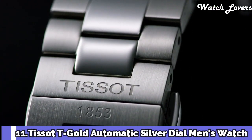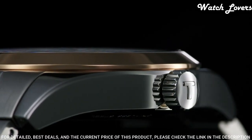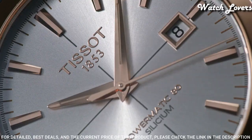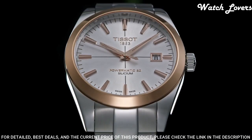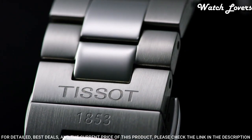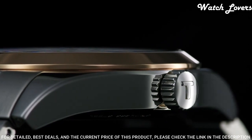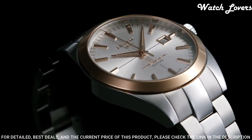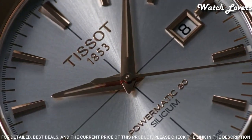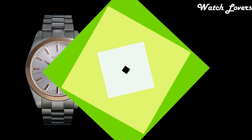Number 11. Tissot T-Gold Automatic Silver Dial Men's Watch. Stainless Steel Case with a Stainless Steel Bracelet. Fixed 18-Karat Rose Gold Bezel. Silver Dial with Luminous Rose Gold Tone Hands and Index Hour Markers. Dial Type: Analog. Automatic Movement. Scratch Resistant Sapphire Crystal. Case Size 40mm, Case Thickness 10.64mm, Band Width 20mm. Butterfly Clasp. Water Resistant at 50 meters. Functions: Date, Hour, Minute, Second. Swiss Made.